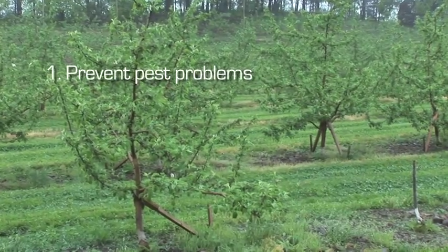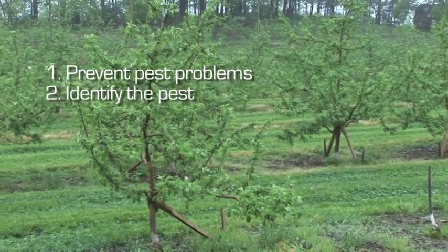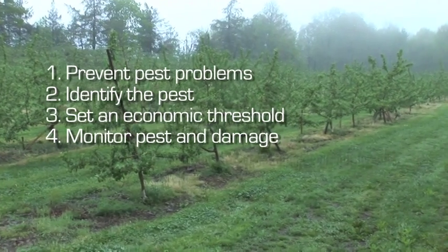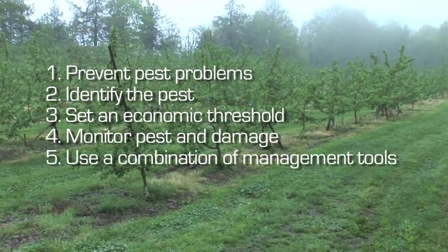The five parts of IPM are: prevent pest problems, identify the pest, set an economic threshold, monitor pest and damage, and use a combination of management tools.